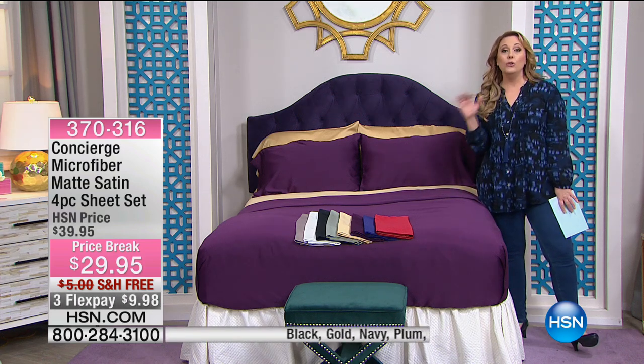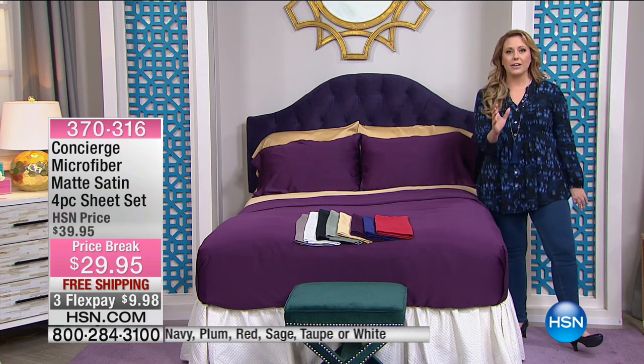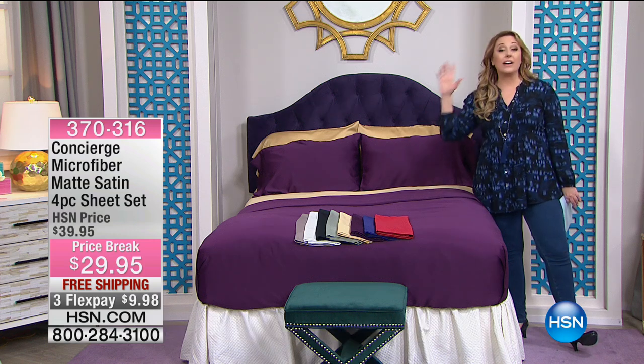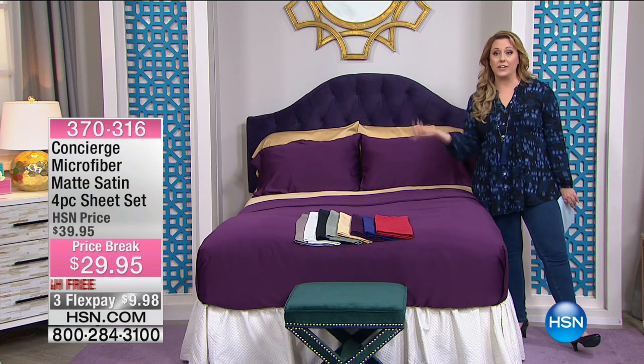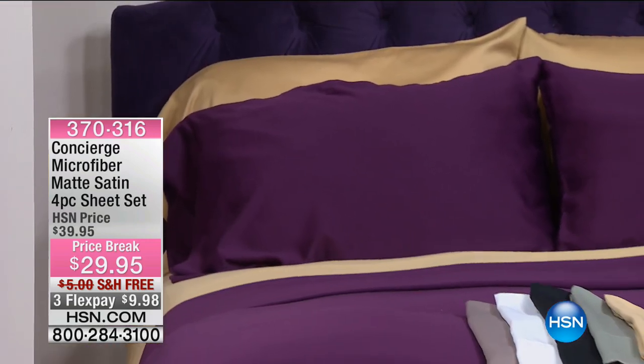Microfiber is a new fabrication. When you open up the package, day one feels like a soft rose petal. Crazy popular, it's very affordable, it's super soft. It's on my bed right now, my daughter's bed right now — microfiber.